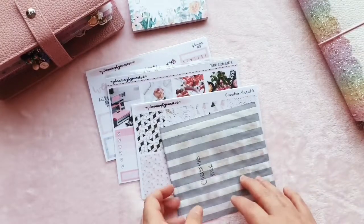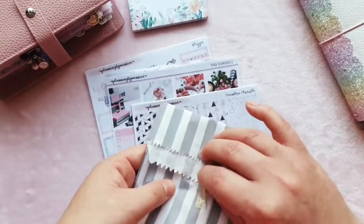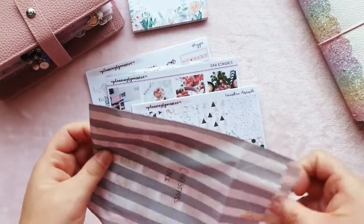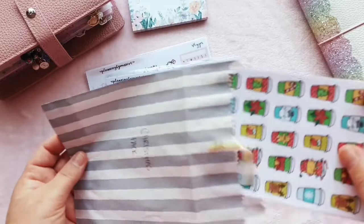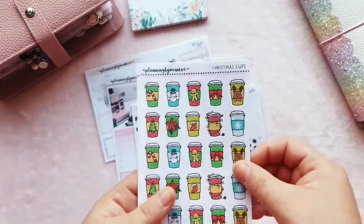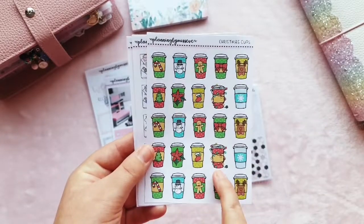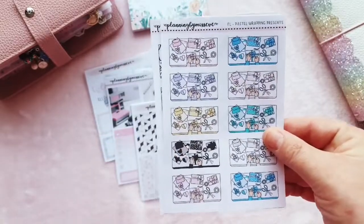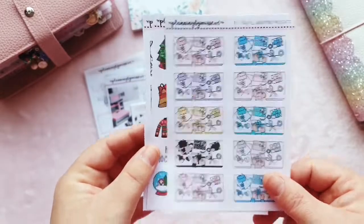Then we have some brush stroke functionals — the colours are perfect for me, I absolutely love them. There are social media icons and some smaller icons too. Then there's a Christmas pack — it's not Christmas anymore but she included a note saying everything is still available to order on the shop. So I'll save those for next year. There are Christmas-themed coffee cups — love the one with tinsel wrapped around it — and a wrapping presents sticker that's actually not too Christmassy, so I could use it for a birthday.